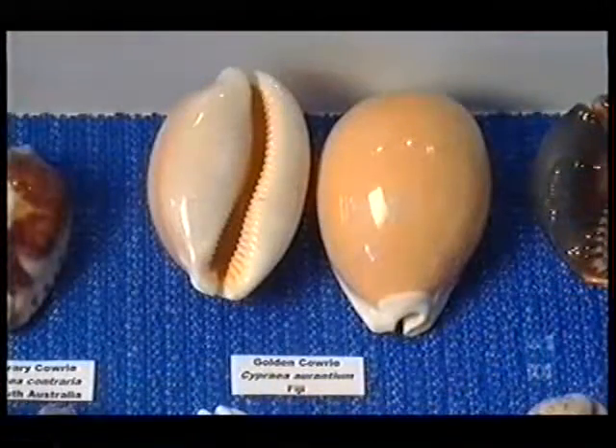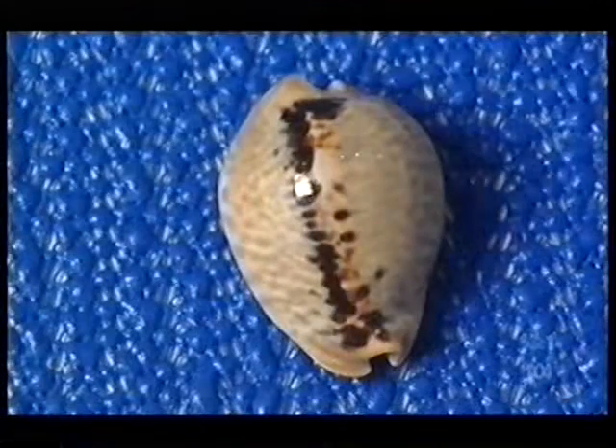My favourite shells would be cowrie shells — the smooth, glossy cowrie shells.